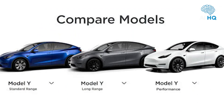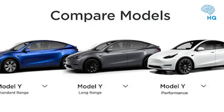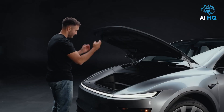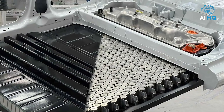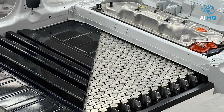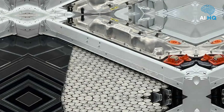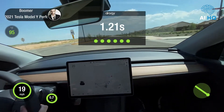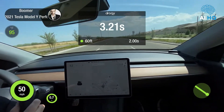Tesla continues offering three core variants of the Model Y. The rear-wheel drive base model is ideal for budget-conscious buyers. It features a lithium-ion phosphate battery that allows for 100% daily charging without long-term degradation. Range is expected around 260 miles, and acceleration from zero to 60 lands just under six seconds.